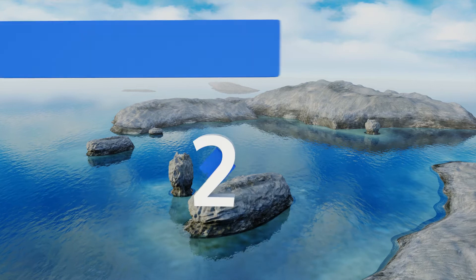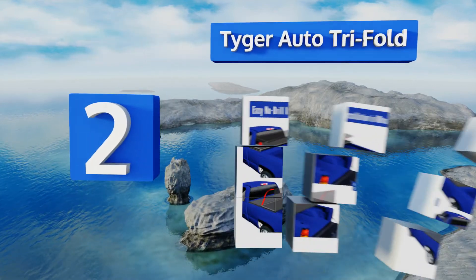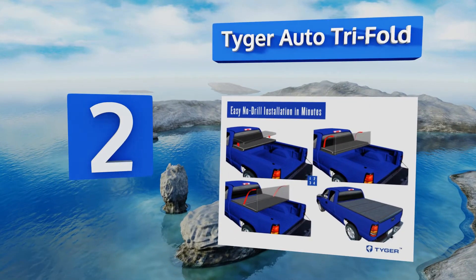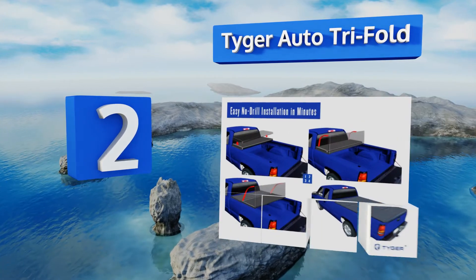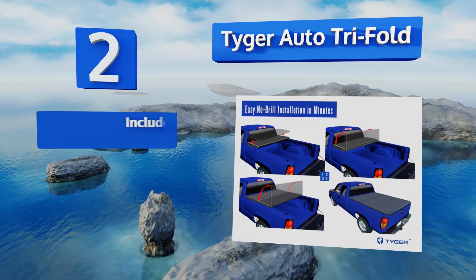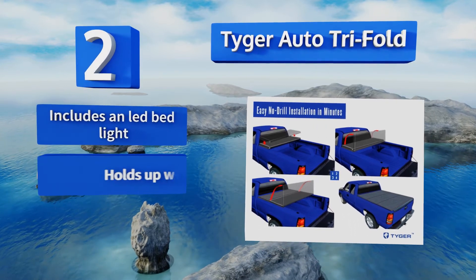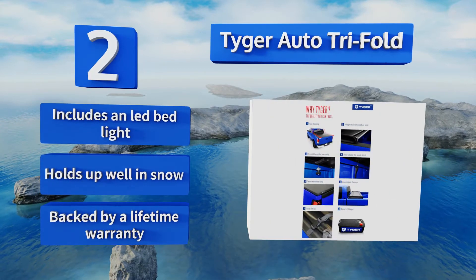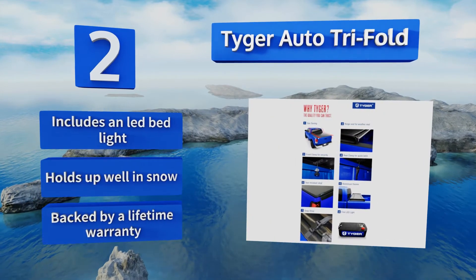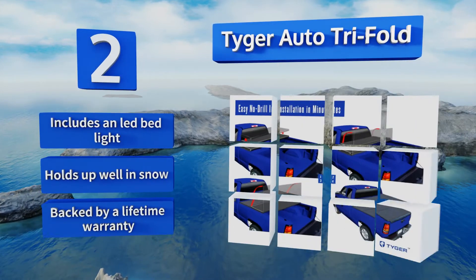At number two, the Tiger Auto TGBC3F-1041 is available for short, medium, and long-length pickups. It ships fully assembled, provides a watertight seal to keep your cargo safe and dry, and easily clamps onto your truck's side rails in a snap. It includes an LED bed light, holds up well in snow, and is backed by a lifetime warranty.